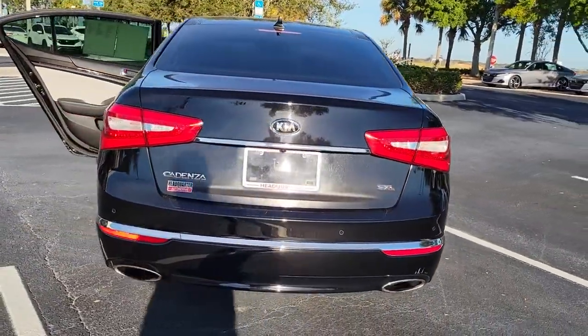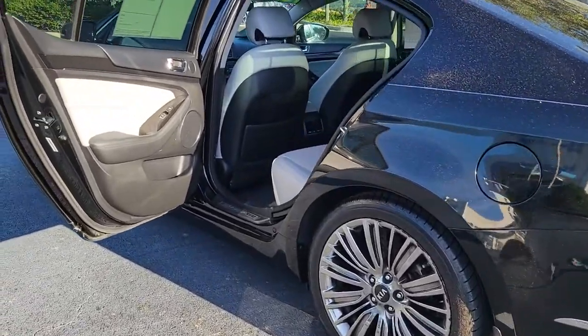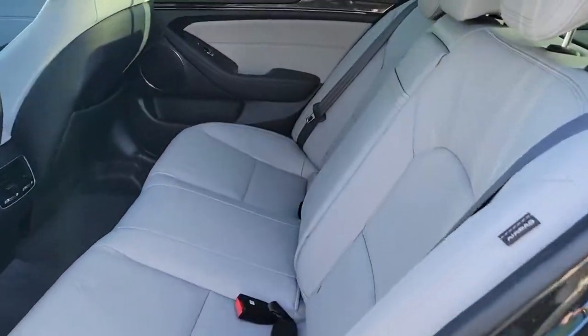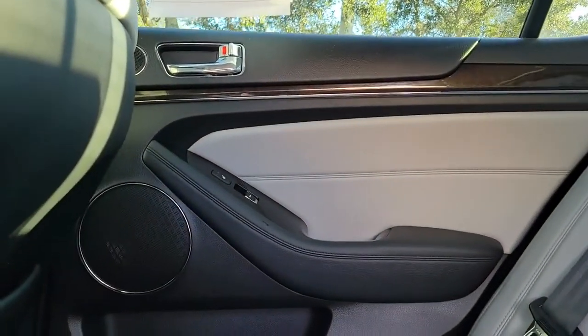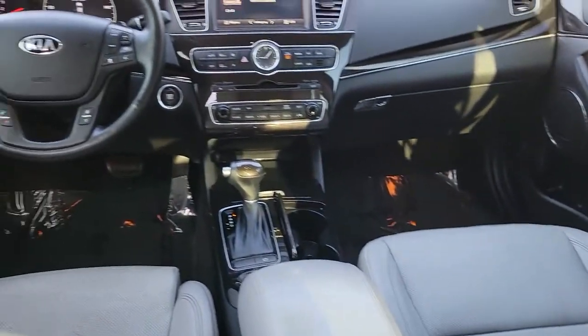These are just some of the great options this vehicle comes with: keyless entry, sun/moonroof, navigation system, backup camera, fog lamps, lane keeping assist, wood grain interior trim, adaptive cruise control, keyless start, heated rear seat.